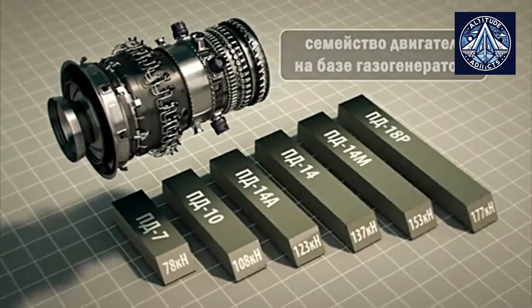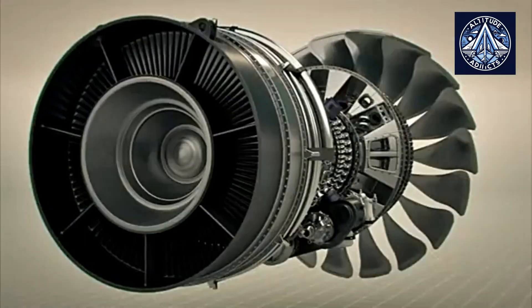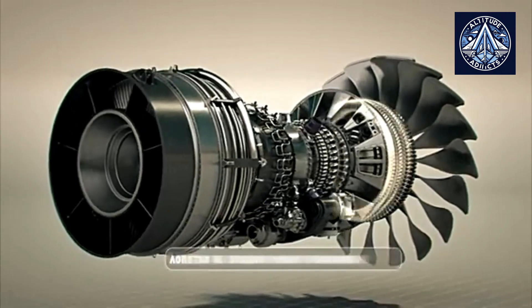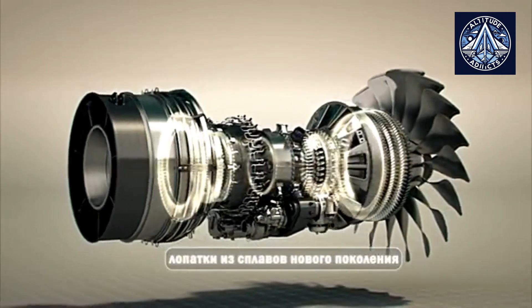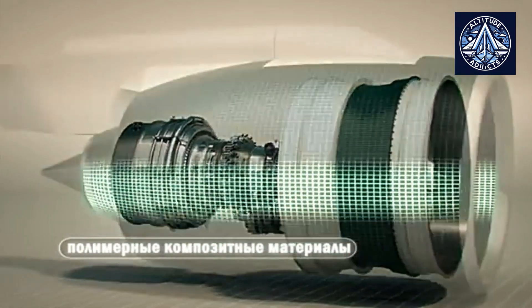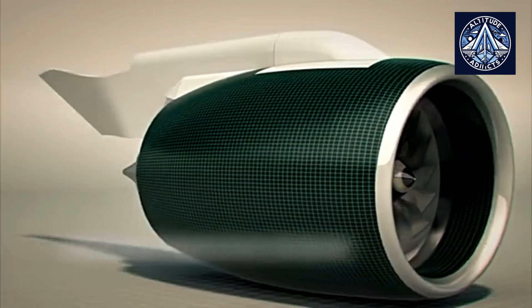The microcontroller assists the PD-14 engine in adhering to rigorous emissions regulations by facilitating precise control over combustion parameters. This is becoming increasingly significant in a market that places high value on environmental sustainability in addition to performance.